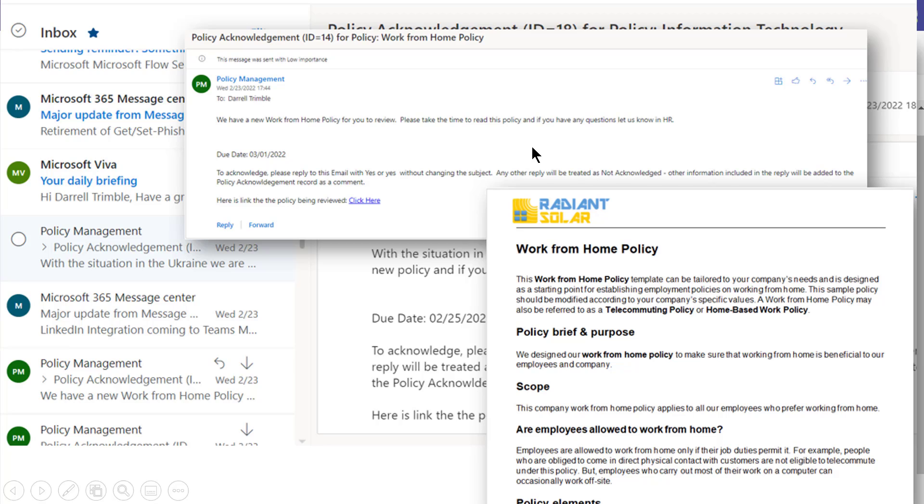When HR or whoever is responsible for the work-at-home policy finishes it, they can set it up to push out to an entire group — maybe California employees — what we call a policy acknowledgement. This is an email stating there is a new policy, with a link to the policy they can open. All they do is reply yes to acknowledge that they have read the policy. So we're providing a repository, an information portal around policy management, and proactively asking for acknowledgements by pushing out new policy changes.